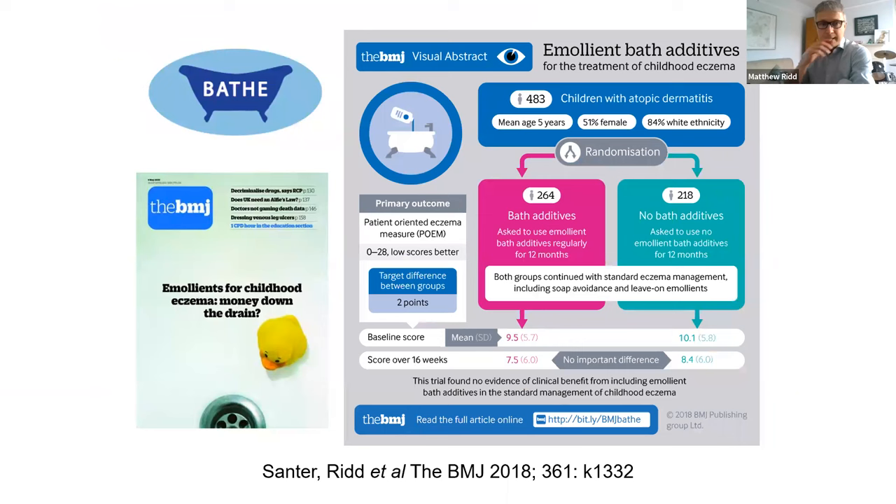Should you buy bath additives? If you've asked your GP about them, chances are they won't prescribe them - not because they're mean, but because a study we did called the BAY study didn't show they added anything. If you're using moisturizers well on the skin as a substitute, pouring additional moisturizer into the bath doesn't do anything. We randomized over 580 children with a mean age of five years and saw no difference over the follow-up period. This made it into the BMJ and had a lot of media attention.